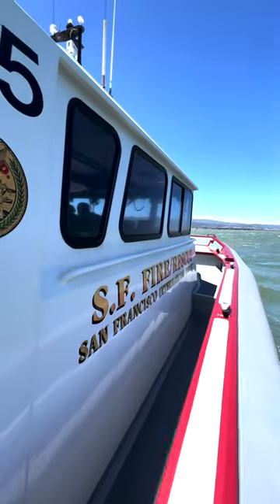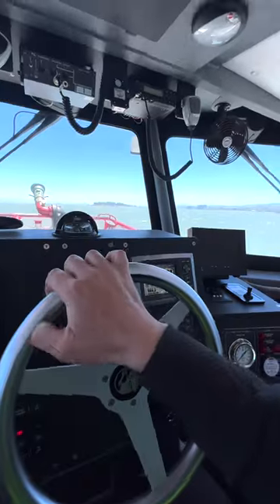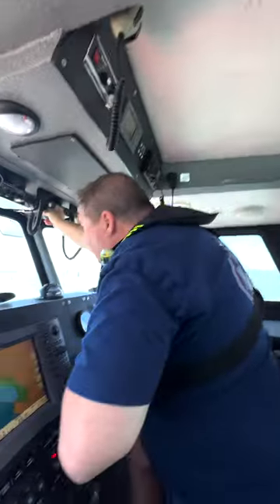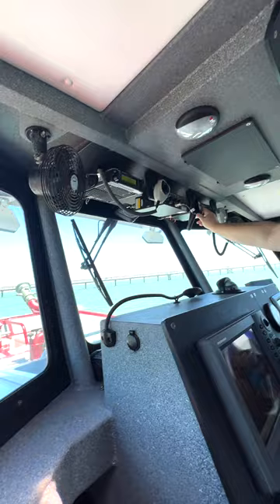PFD on, here we go. The fire boat has enough life rafts on board to rescue 600 people — that's about a couple planes worth. And I can't forget to mention the fire hoses for fighting fires. Plus, it's fully equipped to communicate with fire and coast guard departments, as they often work together.